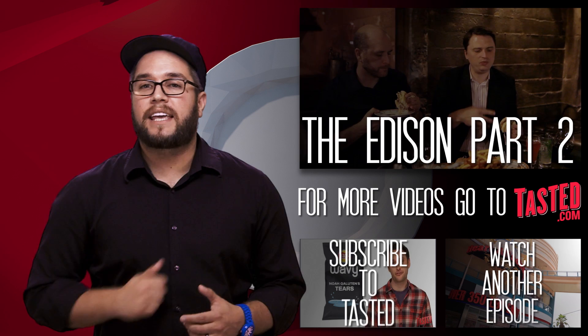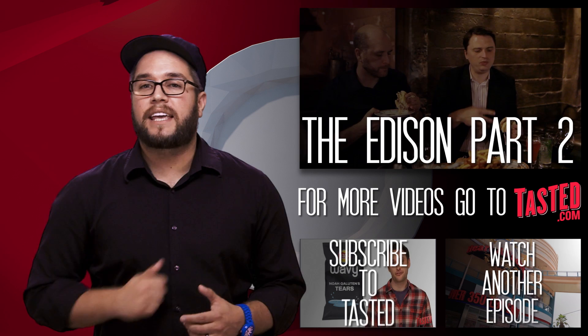Thanks for joining us here on Tasted for a look at the history of the Edison. If you follow this link, it will take you over to Zagat, where you can watch us try all of the food. Subscribe to Zagat, subscribe to Tasted, and we will see you guys next week. Bye.